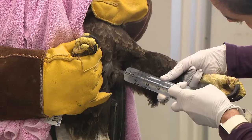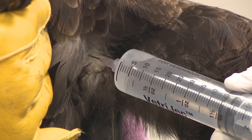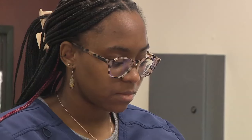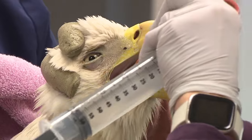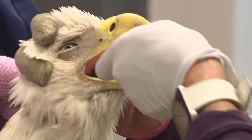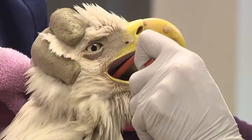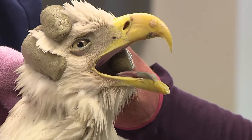The techs are giving fluids and medication. It is an injection of calcium EDTA, and that is actually a substance that's going to bind to the lead in that bird's body to help it remove it from its body. Time now for a tube feeding of more fluids. We get to see the bald eagle's face up close. Just like you would give medication to your dog or cat, we are doing that with birds.